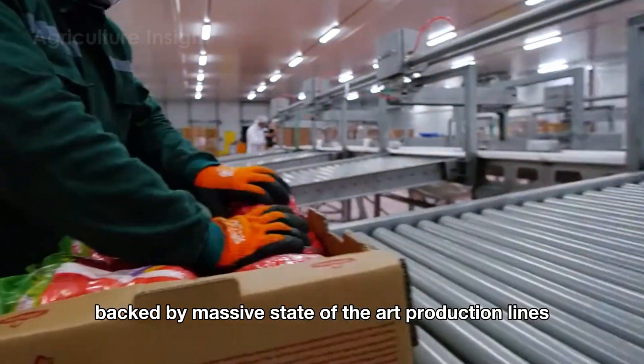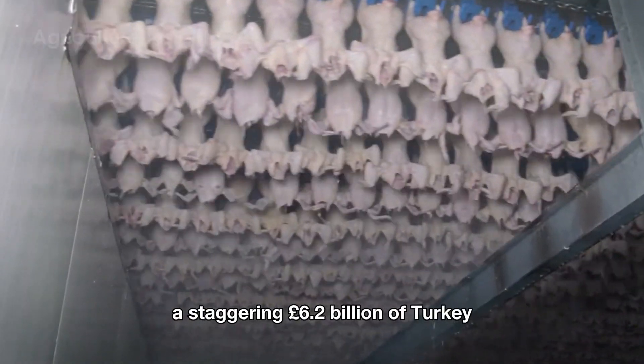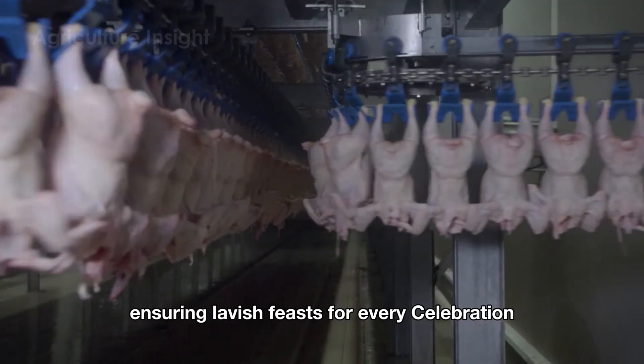Backed by massive, state-of-the-art production lines, a staggering 6.2 billion pounds of turkey flood the market each year, ensuring lavish feasts for every celebration.